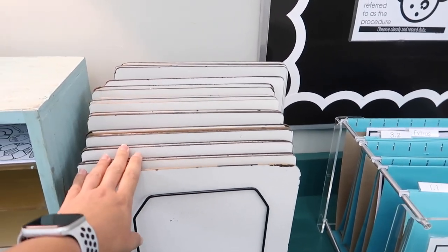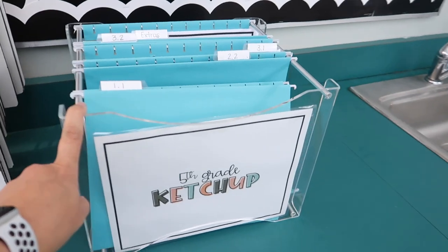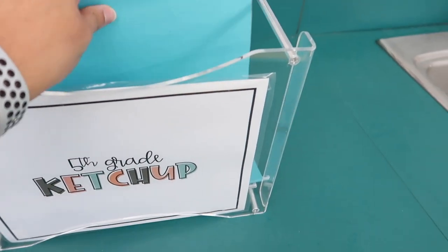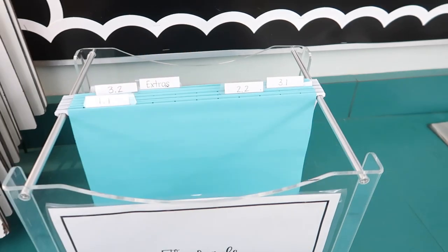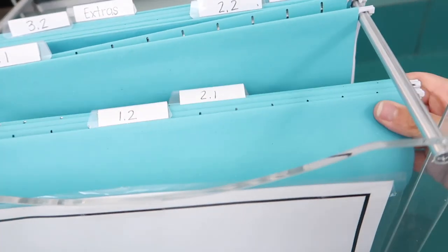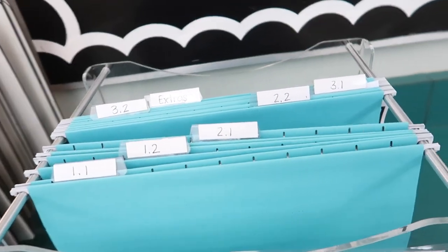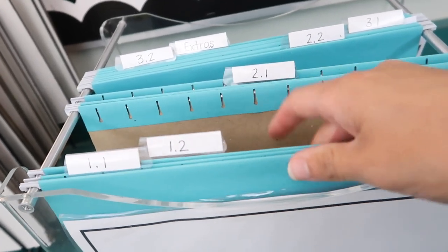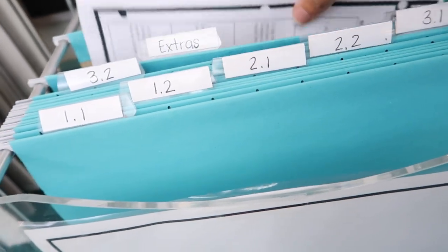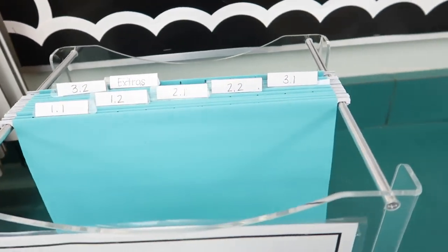Next to it are dry erase boards — honestly forgot they were there until this tour. This is our catch-up bin: any work or worksheets I hand out when students are not here go into this bin, labeled by block number. So if a student from block 1.2 was out, they'd come find their block, grab the paper, and go. Any extras beyond what's in the folders go in the back so if a student loses theirs, whatever's there is all we have.